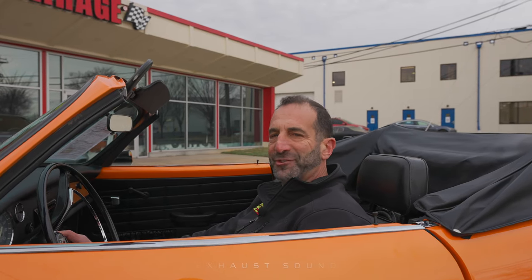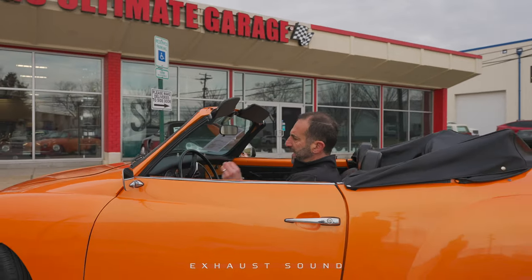With the upgraded engine, you're getting a nicer sound and more power. I just wanted you to hear it real quick. I love the way it started right up.